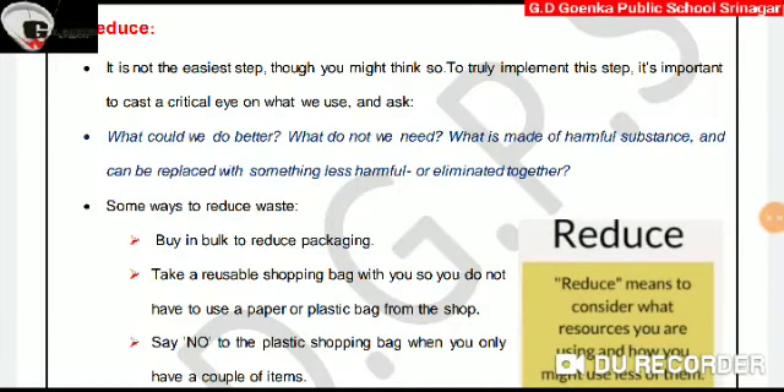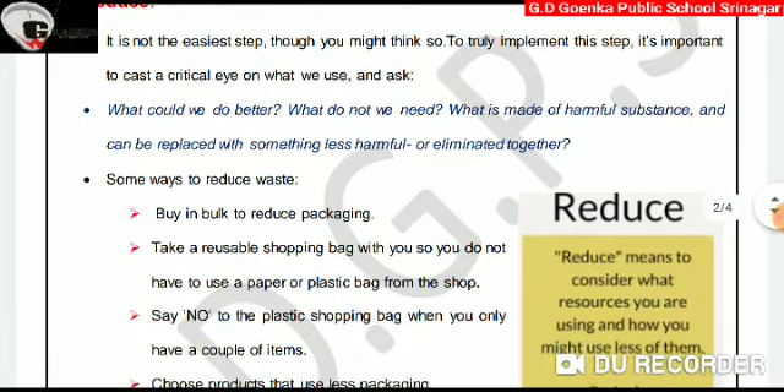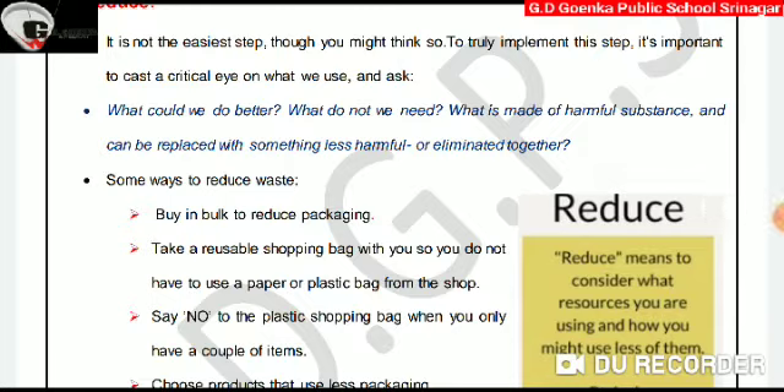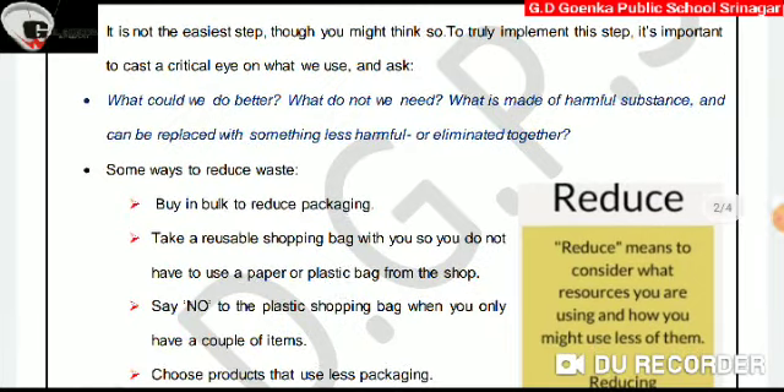Now, the first step is reduce. Dear Goinkans, it's not the easiest step, though you might think so. To truly implement this step, it's important to cast a critical eye on what we use and ask: what could we do better? What do we not need? What is made of harmful substances and can be replaced with something less harmful or eliminated altogether?